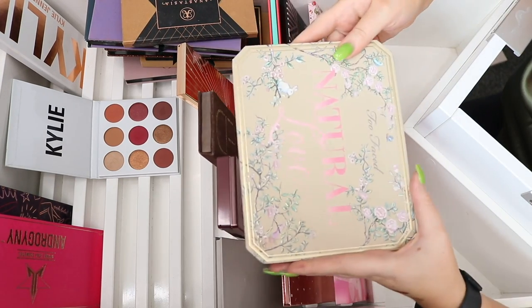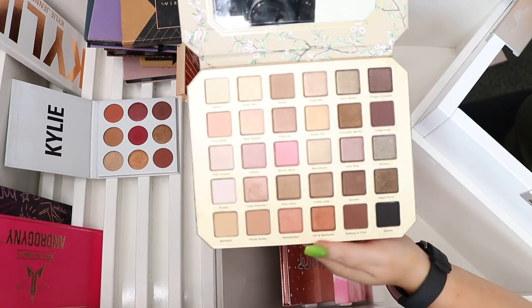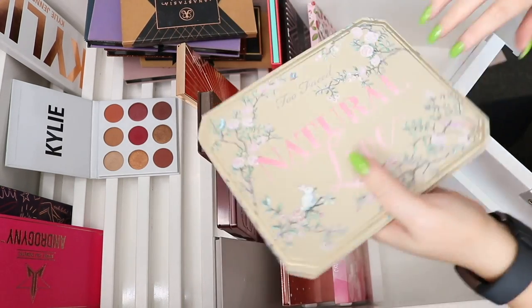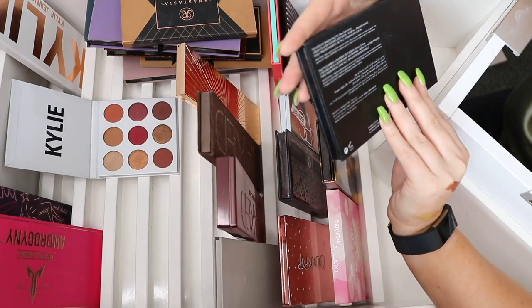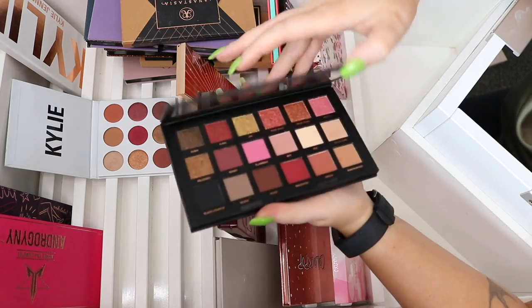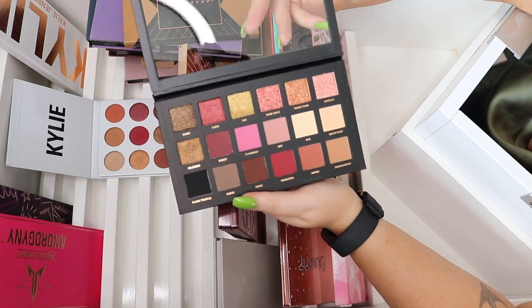I loved this palette but it's well and truly discontinued — beautiful colors but I'll give it to someone else to enjoy. I have the Huda Beauty Rose Gold Edition — it's so pretty and I need to use it. I haven't really played with it yet so I'm going to keep it.